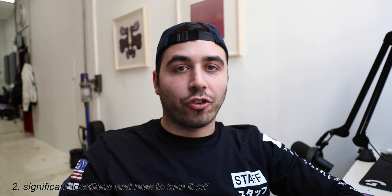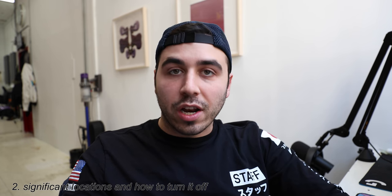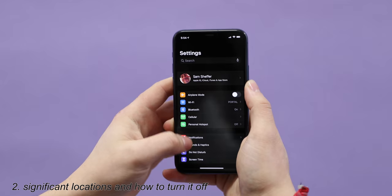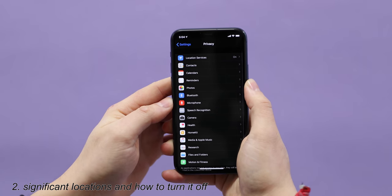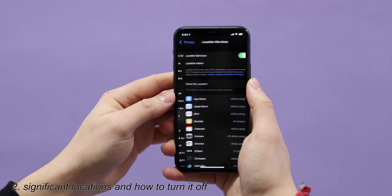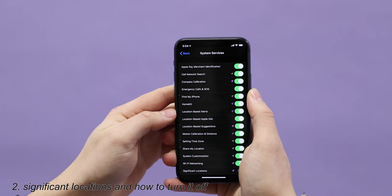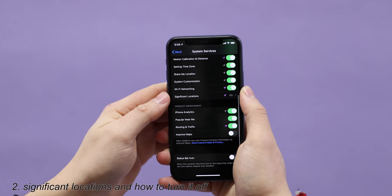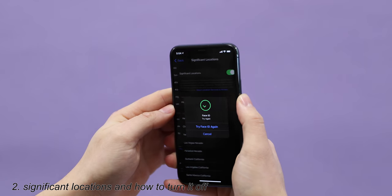Up next is Significant Locations and how to turn this feature off. Every couple of months this goes viral on Twitter and people freak out. In case you didn't know, go into Settings, scroll down to Privacy — and watch how buried it is. You go to Location Services, then scroll all the way down to System Services, and then scroll down and when you see Significant Locations, tap that.